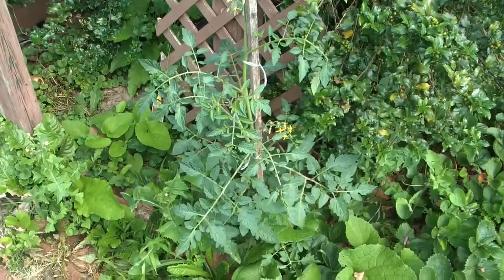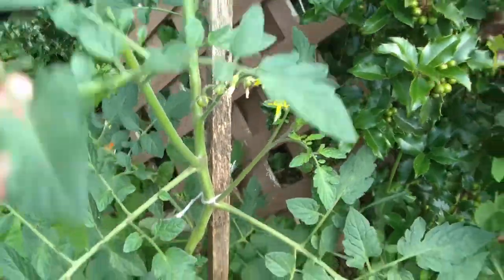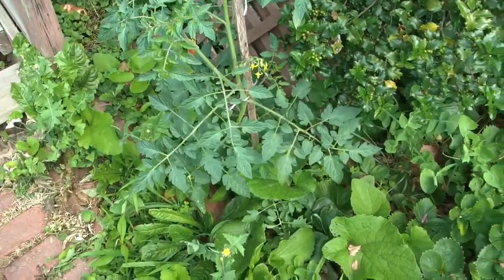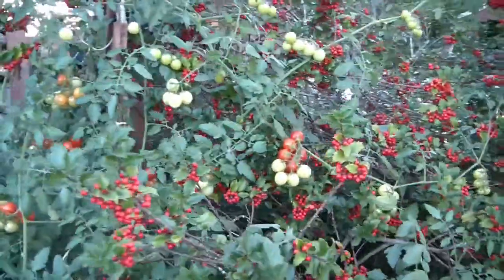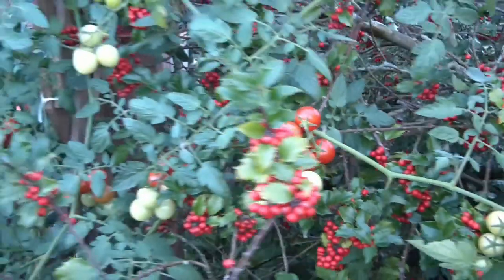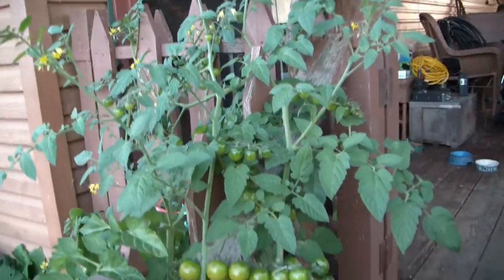This here is a volunteer tomato plant and it looks like it's starting to bear fruit, which is kind of cool — I just staked it and tied it up. These volunteer tomato plants have been producing lots of cherry tomatoes for us. It's always nice to get volunteer produce. Look at how big they've gotten — I've kind of just trained it up the side of the stairs, and look at how many are starting to ripen.